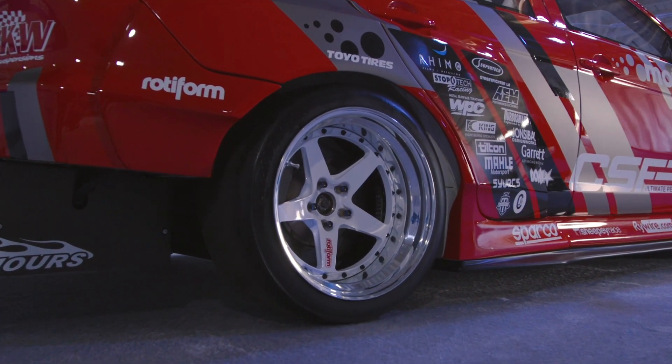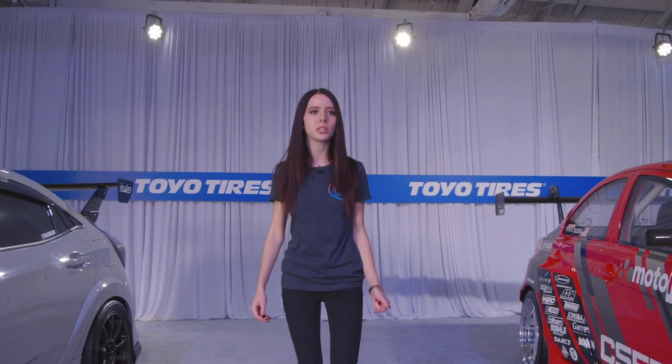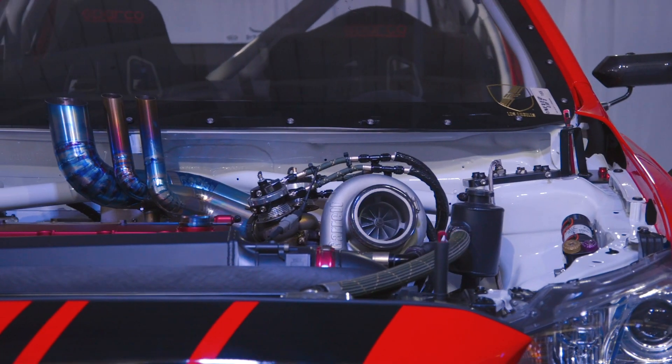As you probably know, SEMA was canceled this year, but Toyo still wanted to do a Tread Pass, and we were lucky enough to get invited to this Tread Pass 360 for all you guys to see the car.